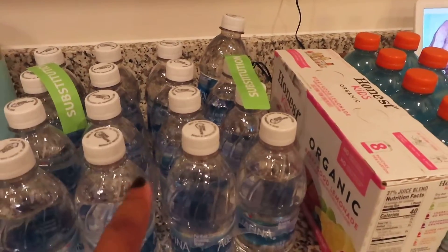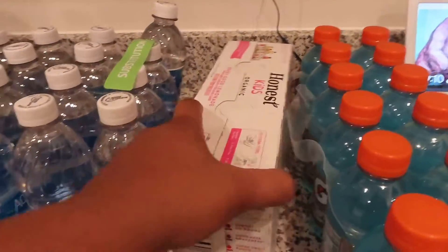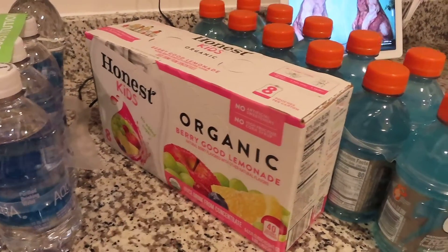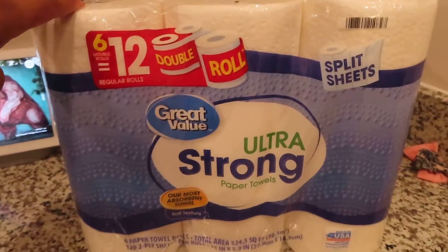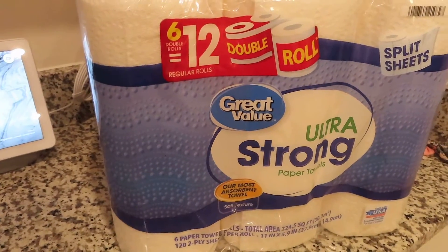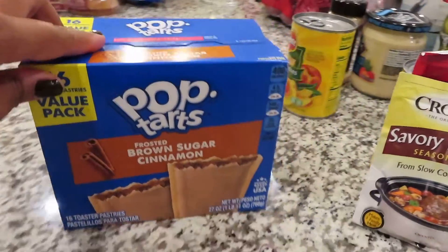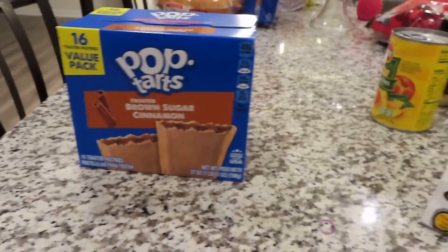I have two waters — these were substitutions. I don't really drink Alkafina, but I guess we'll drink it this time. I got some juice boxes for my child, some Powerade and Gatorades. And then I got this thing of paper towels — I got the Cottonelle brand, but they were out of stock and substituted it. I got the small thing of Pop-Tarts, but they substituted it for the big thing of Pop-Tarts.